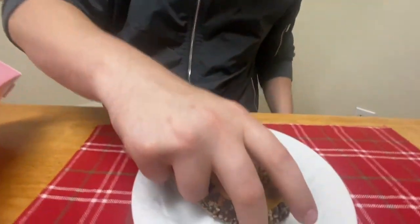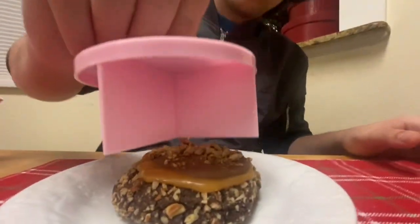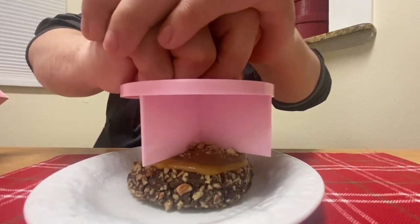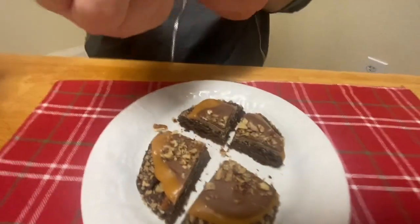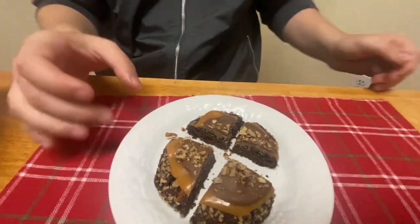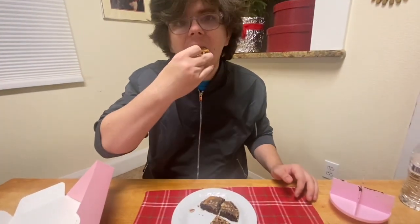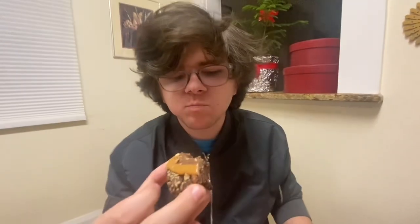Now let's put it on the plate. It was one of the new recipes for this week. This cookie cutter works so good. Now let's eat this one — turtle. I can taste the caramel, the nuts, the chocolate.